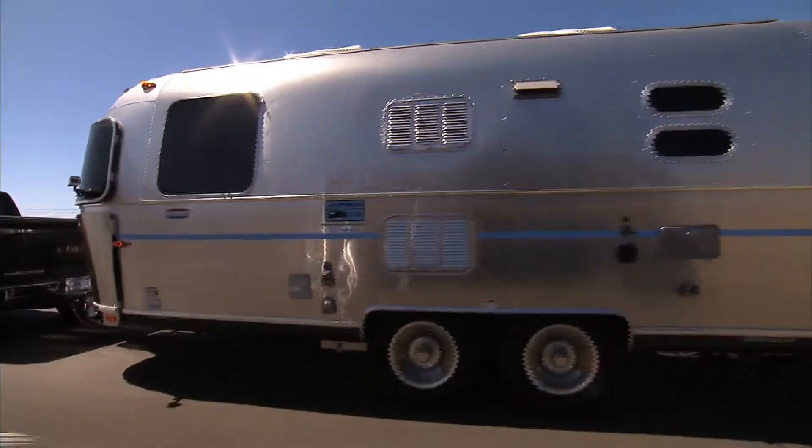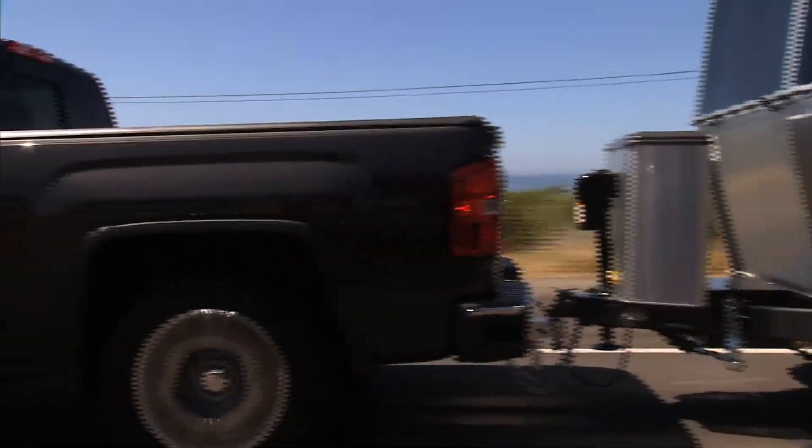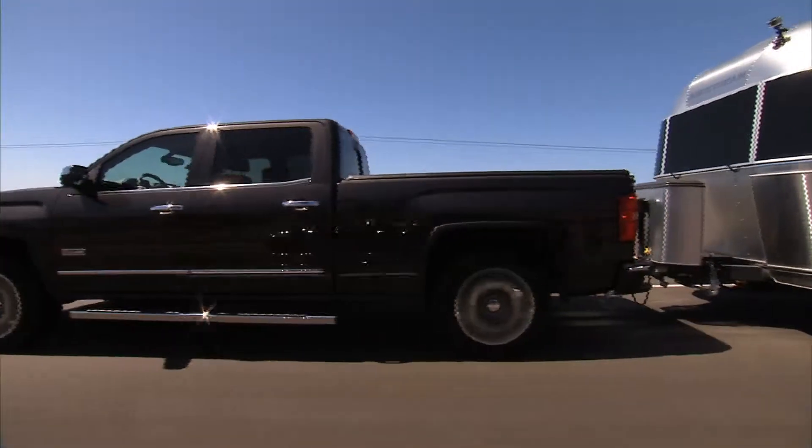In the case of the Sierra, it has all the towing capacity, and as I understand, the new Sierras have maybe the best-in-class towing capabilities.